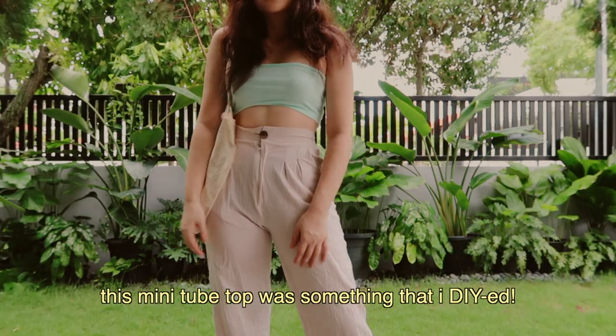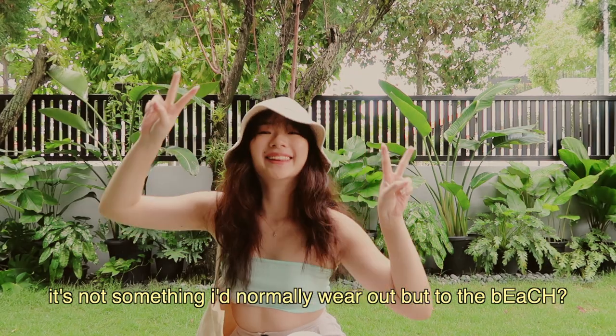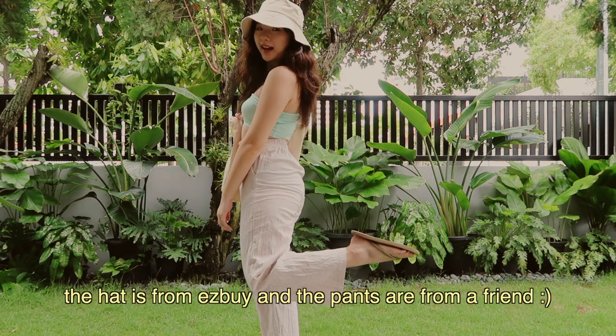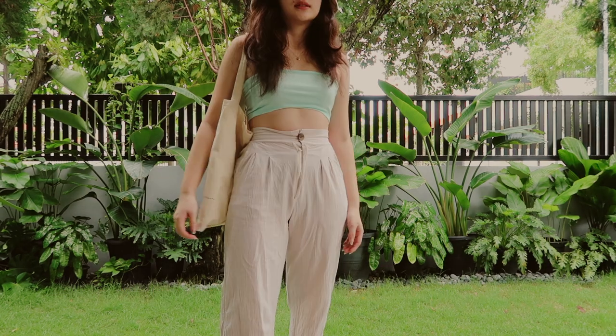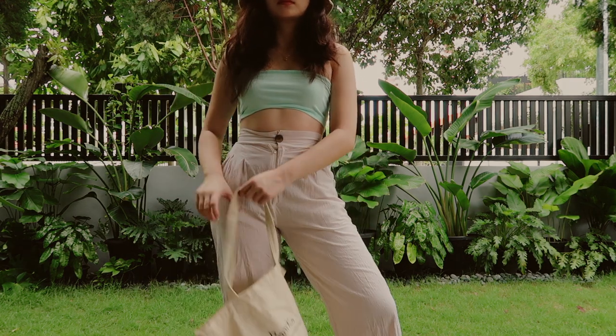This mini tube top is something that I DIY'd in my transformation of old clothes video. It's not something I'd normally wear out, but to the beach I think it's perfect. The hat is from Easy Buy and the pins are from a friend. I like how this mini tube top adds a pop of color to this otherwise really neutral look.